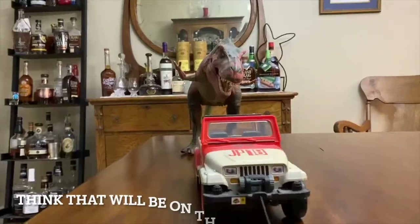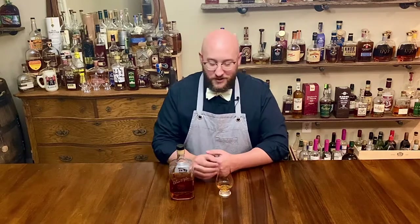We're going to take a quick break and come back and try this again with a little bit of water to see what happens. Welcome back to Bourbon and Bones — we are trying Elmer T. Lee tonight with a little bit of water. So let's dig in.